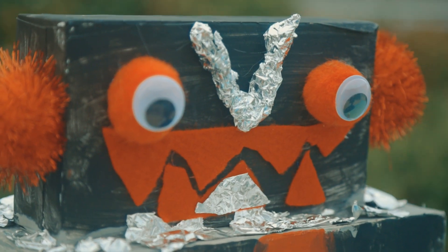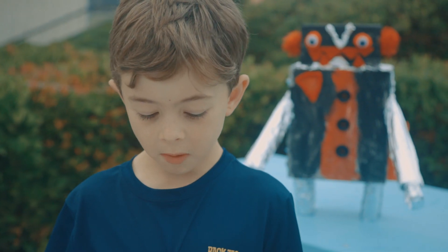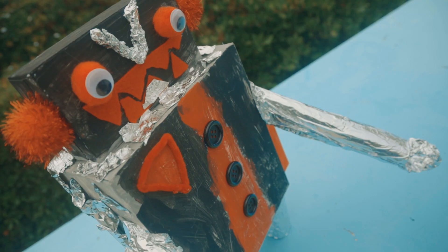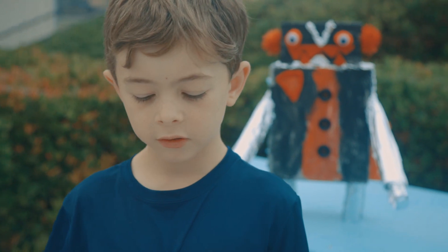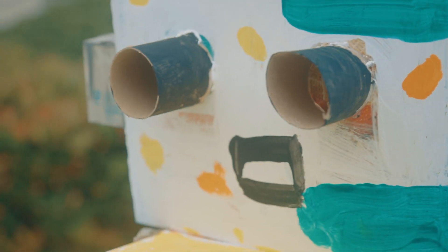This robot prototype is called Excalius. The robot fixes Beyblades. It also battles with its metal fusions. After it fixes the Beyblade, it tests the Beyblade out. You should get Excalius so your Beyblade will get fixed fast.